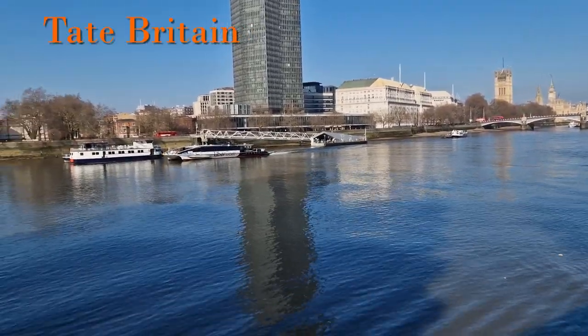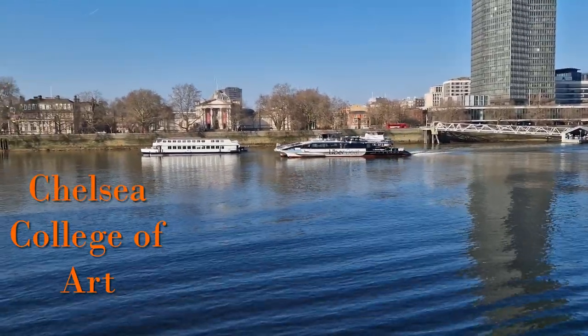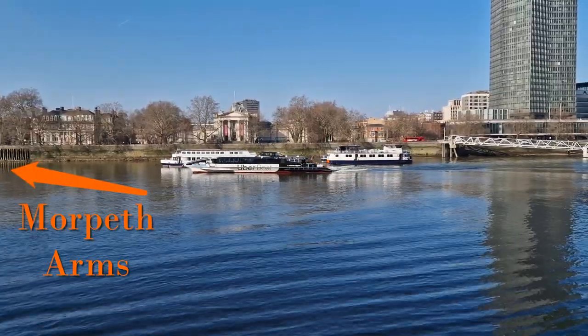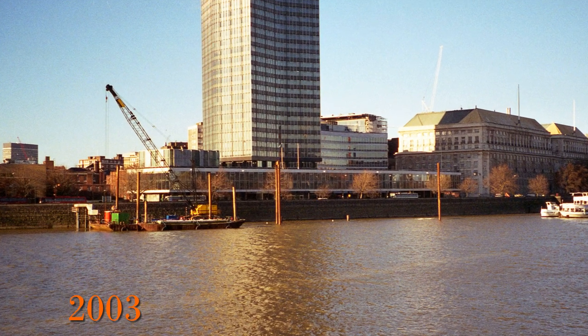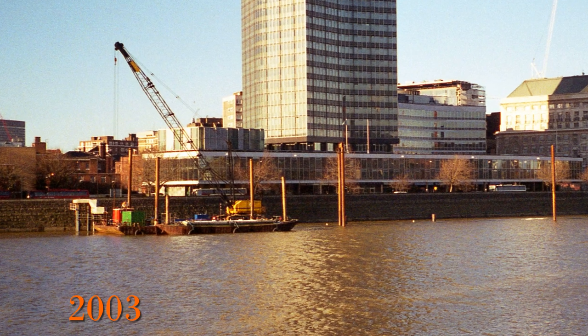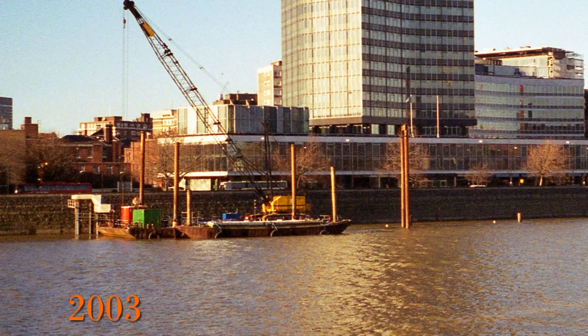On one side is Thames House; on the other is Chelsea College of Art and just a little way up, the Morpeth Arms — all officially listed buildings. This area is steeped in history. This video highlights the changes from before the pier, some information on its design, and provides some history of its unique structure, the area, and the buildings nearby.